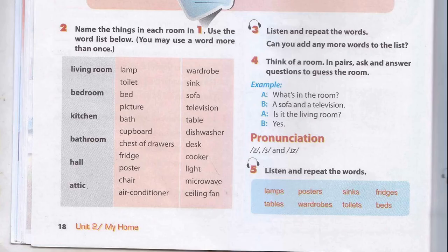Unit 2, Page 18: A Closer Look 1, Activity 5. Listen and repeat the words. Lamps. Posters. Sinks. Fridges. Tables. Wardrobes. Toilets. Beds.